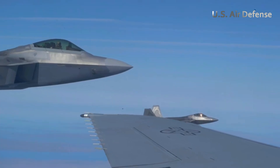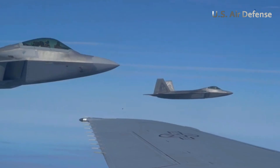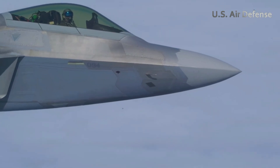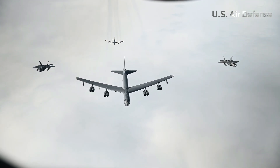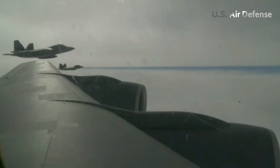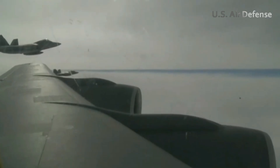With every flight, the bond between man and machine grew tighter — a synergy essential for maintaining aerial superiority in the 21st century battlefield. And as night fell over the base, the roar of the F-22 faded into silence, leaving behind a legacy of strength, speed, and supreme air power.